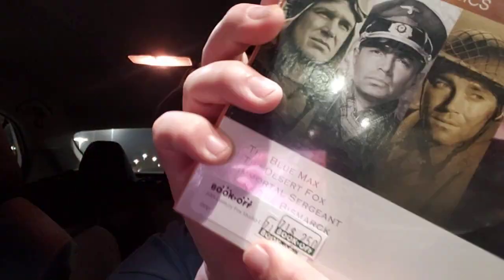The next one I picked up is brand new sealed — this is a 75 Years of 20th Century Fox Studios set. These are really old classics, I think they're all in black and white. Looks like all war movies: The Blue Max, The Desert Fox, Immortal Sergeant, and Sink the Bismarck. For $2.50 — brand new factory sealed, they put two stickers on there underneath the original sticker. This goes for at least $15 plus shipping, so going up on the bay.